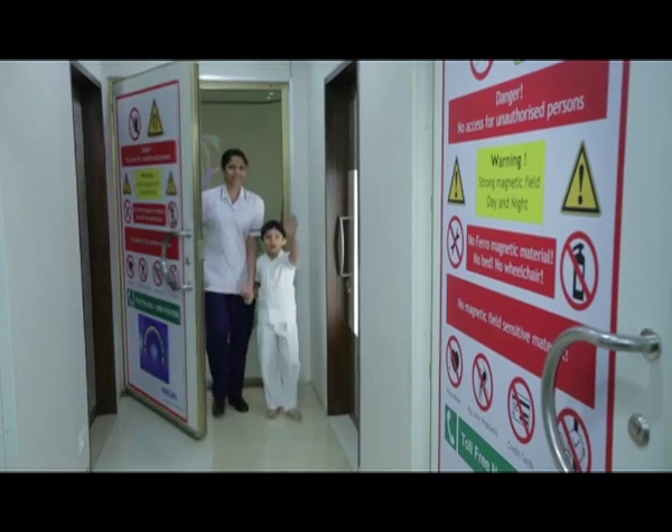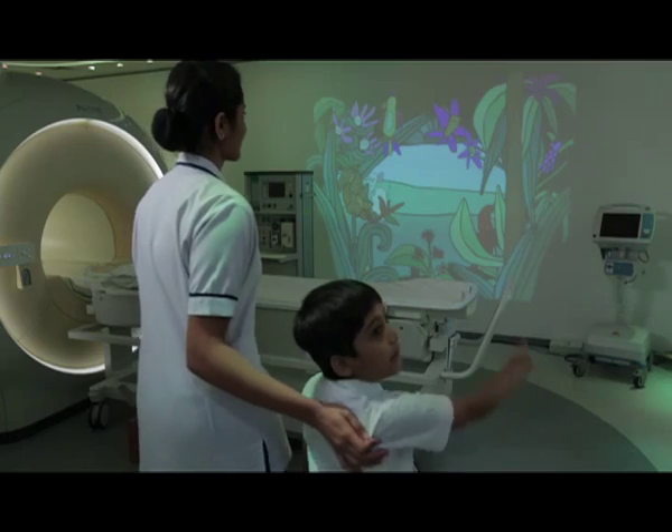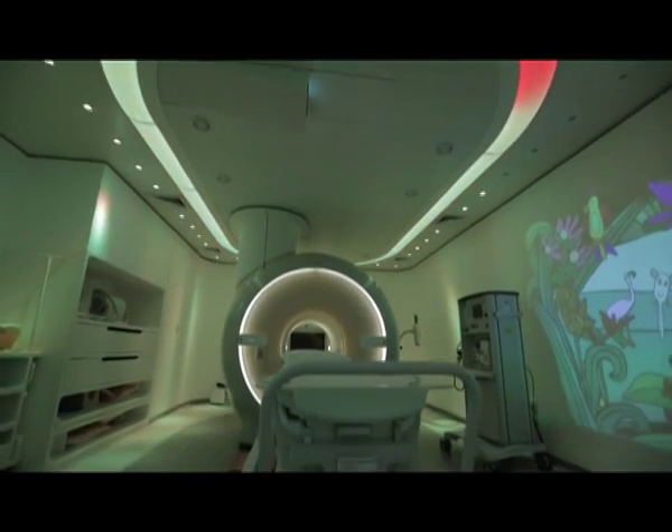Mama! Mama come! Mama see! Unbelievable! This is so different! How can an MRI room look so aesthetic?